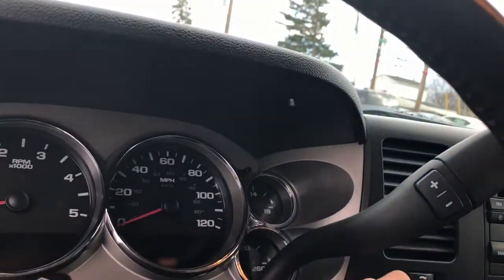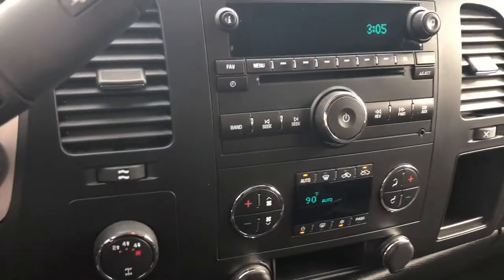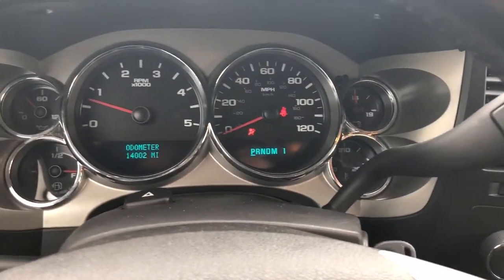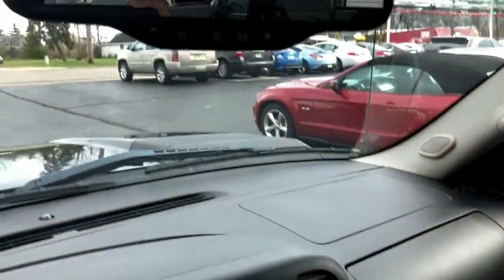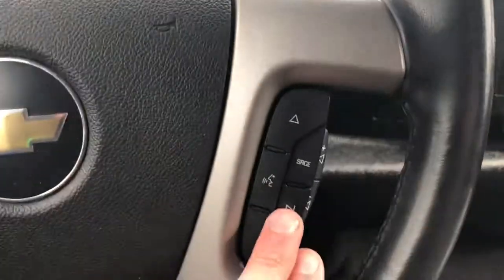There's no odors in here, no rips, tears, or stains — nothing like that at all. No animal hair, never been smoked in. Just had it running and turned it on for you — hear how quiet it is. It has dual climate control, four-wheel drive on the fly, OnStar, steering wheel audio controls, and Bluetooth.